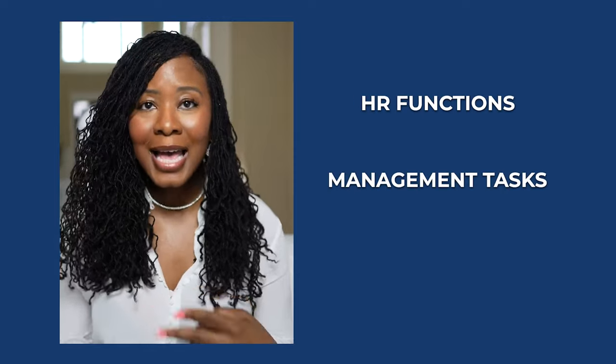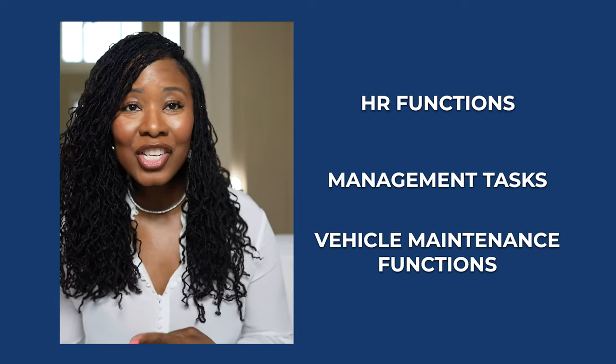We consolidated HR functions, management tasks, and vehicle maintenance functions. Imagine it like having two stores on the same street — you can share the costs and resources, making both businesses stronger. Synergies meant efficiency for us, and efficiency meant more money in our pockets. Those synergies played a crucial role in boosting our overall profitability.